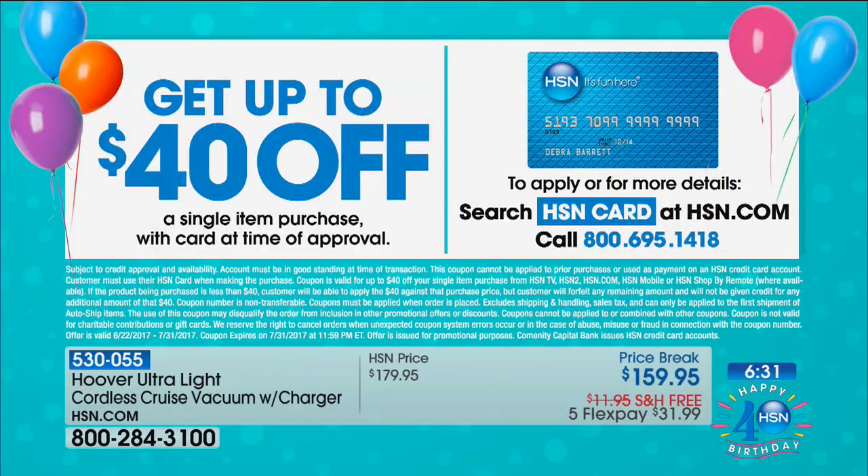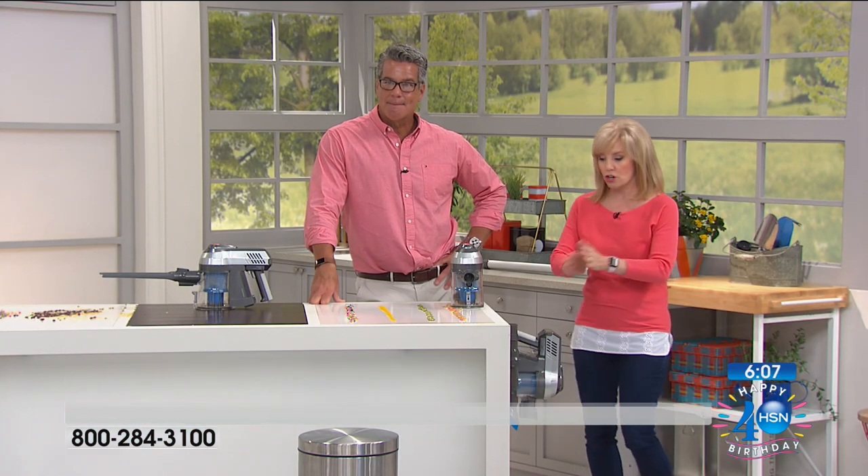If you want to get it for $119, get an HSN credit card today. Upon approval, we'll give you $40 off your first purchase — 40 bucks. So now that $159 is $119. That's ridiculous — for one of these high-end stick vacs you'd spend four or $500. And by the way, it's a lithium-ion battery, which is a top-of-the-line battery. You're getting the best of the best with a 25-minute charge.